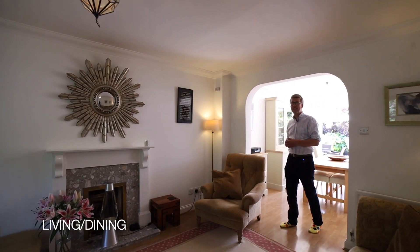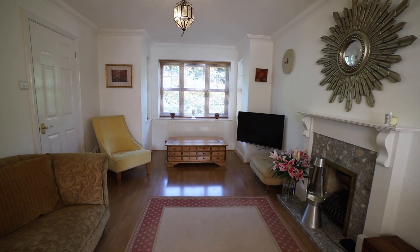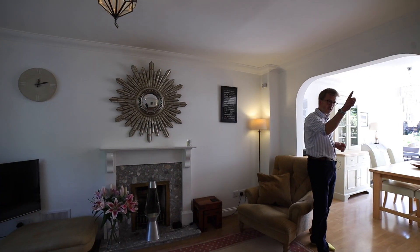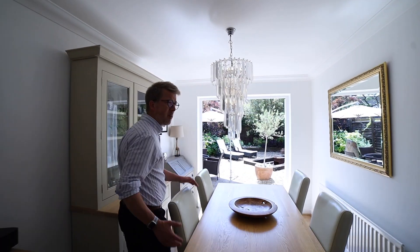Inside the property it is immediately apparent how well looked after this house has been. Lovingly cared for, it's in A1 condition. Ground floor accommodation: you've got a downstairs cloakroom as soon as you come in, and a lovely living dining area which is beautifully appointed.